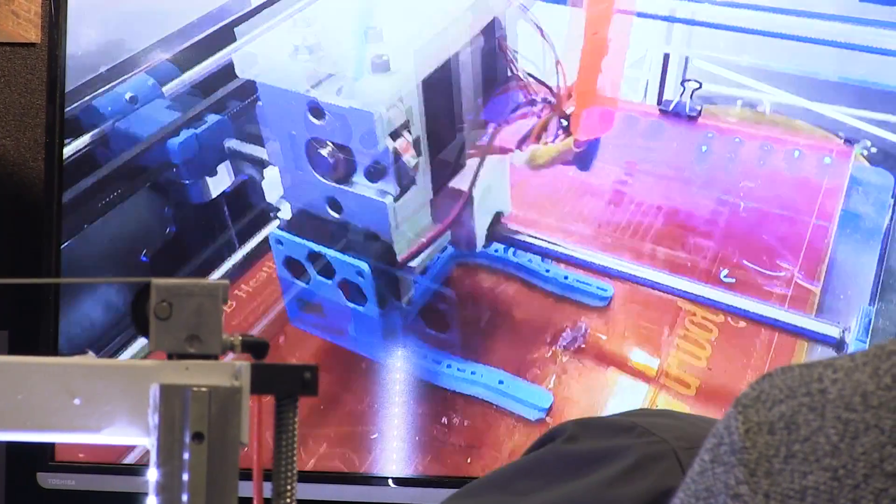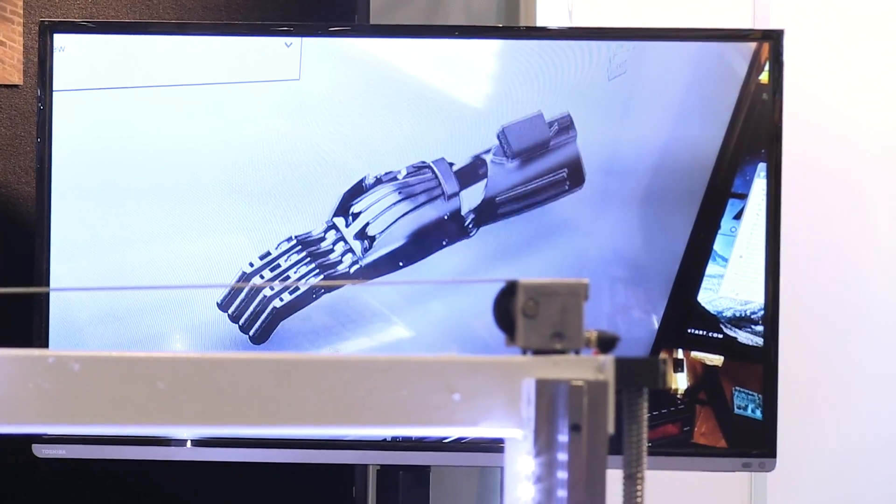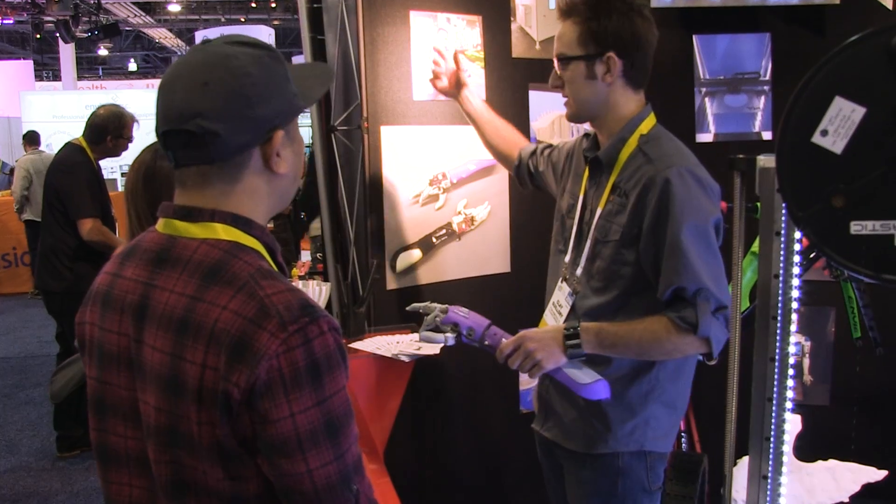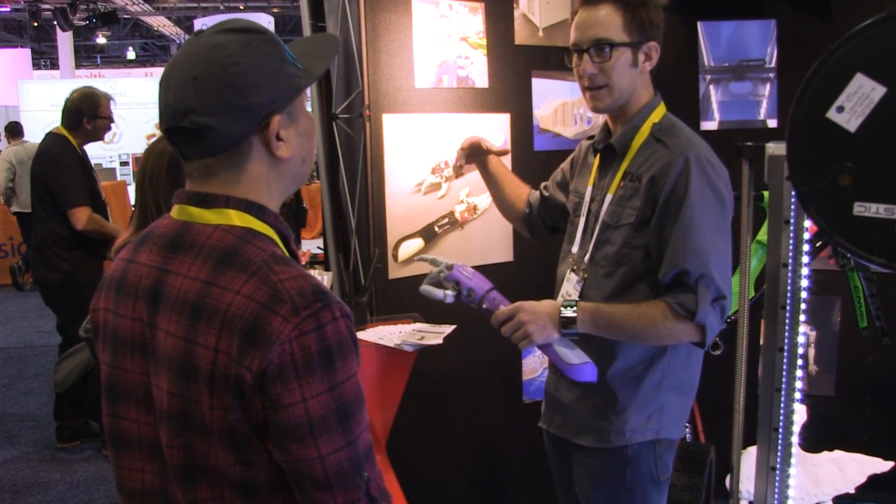The CNC industry is kind of shifting — from CNC routers, 5-axis routers — this basically reduces the labor cost and the material cost, and it's disrupting that market. So people are going, hey, I don't need the CNC router anymore, I can just buy a large format 3D printer and it'll do the same thing.